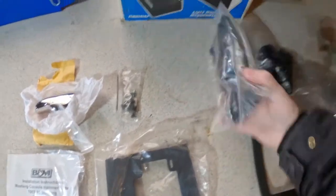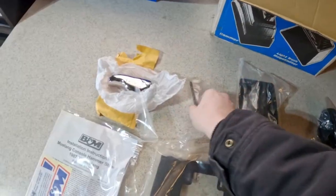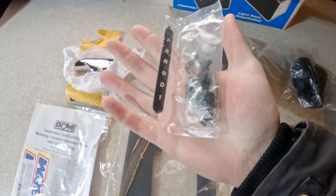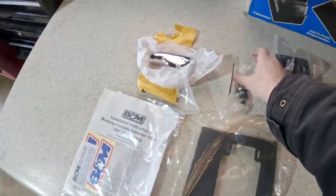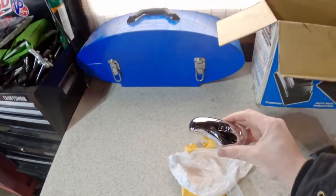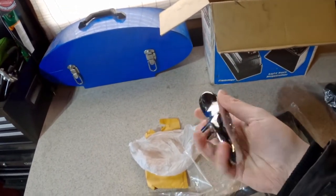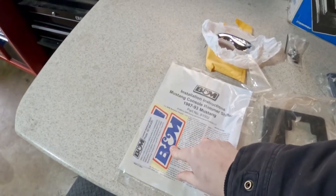There's also the base plate trim panel piece, even the little shift indicator that goes 'one, drive, overdrive, neutral, reverse, park.' There's a nice leather shift boot, the beautiful polished metal B&M handle — oh, this is going to suck in the winter, that's cold — and vintage B&M stickers.